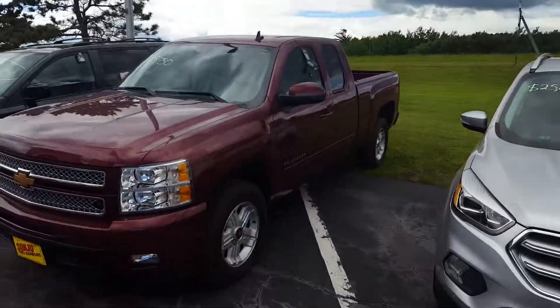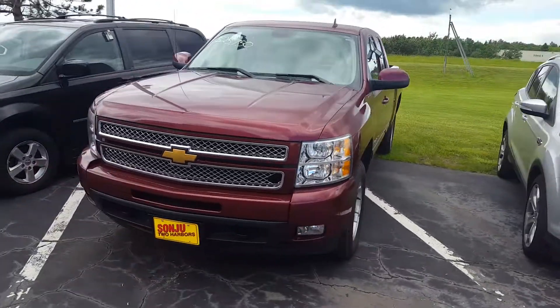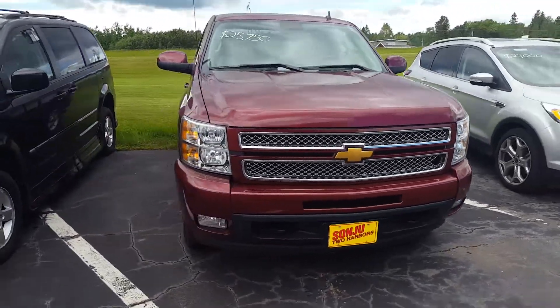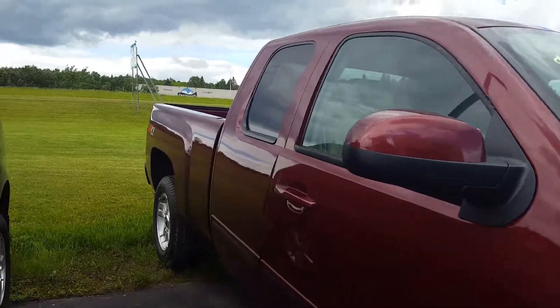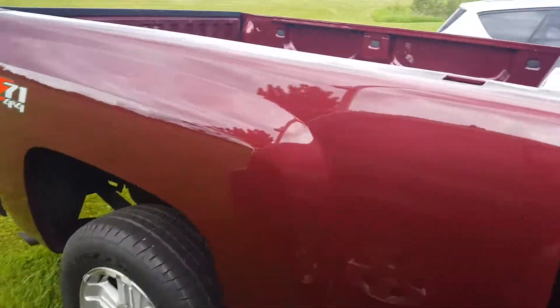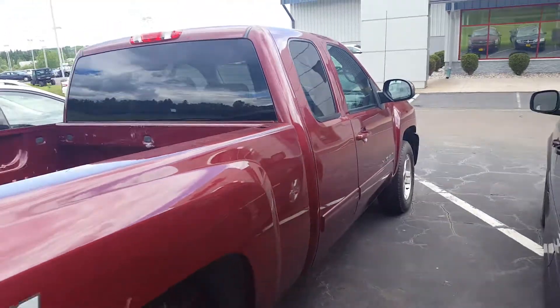Hi Tina, this is John here at Sanju. Here is the 2013 Silverado that you inquired about — still here and available, inside and out in great condition. Please give us a call or respond to this email. We'd be glad to answer any questions or provide any additional information.